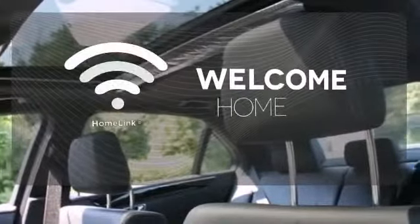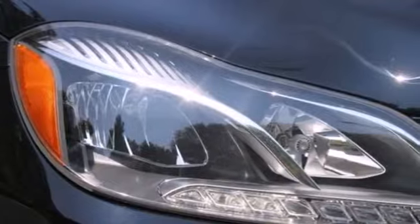Program garage door openers, gates, and lighting systems with Homelink. A fine entry into Mercedes-Benz's impressive automotive legacy.